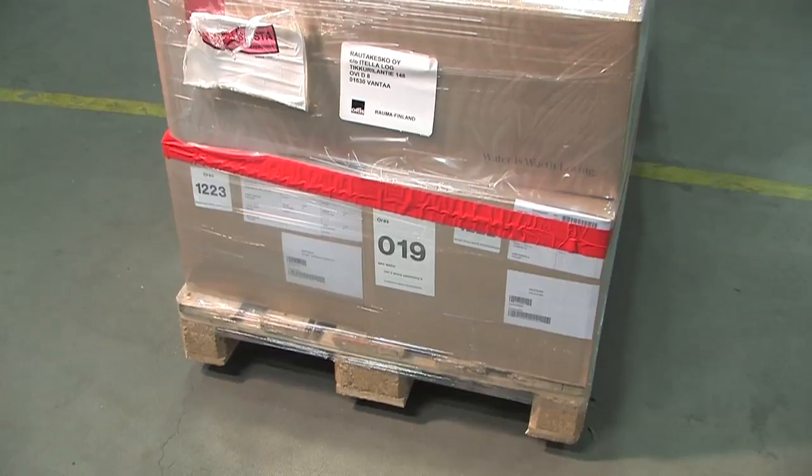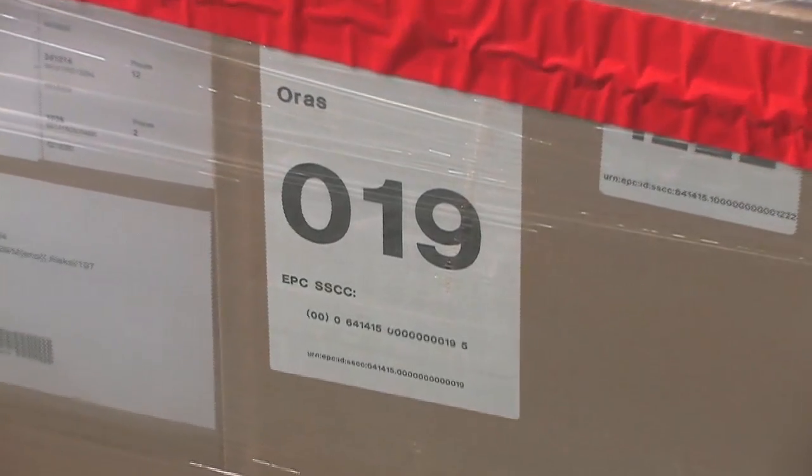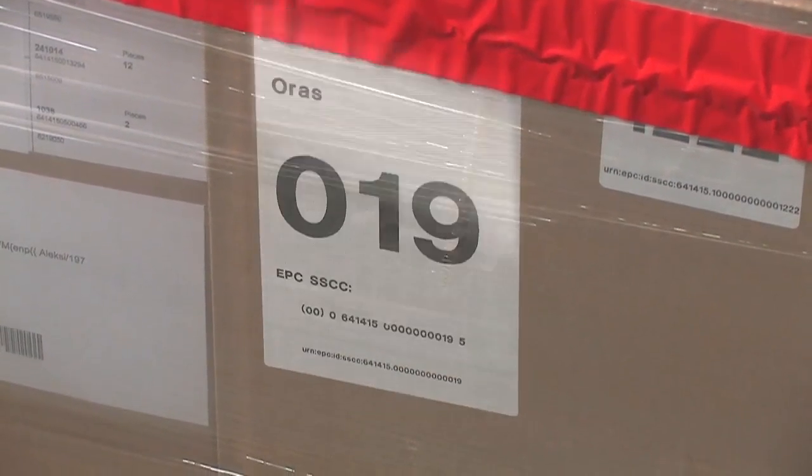The labels within the deliveries and items can be further utilized in the shop for automated inventories and point of sales activities.